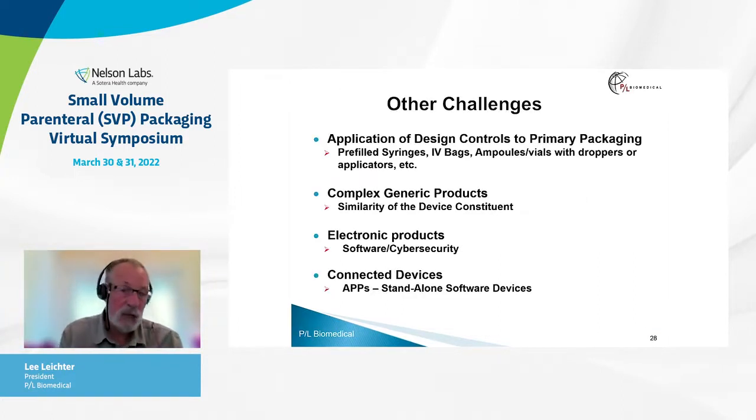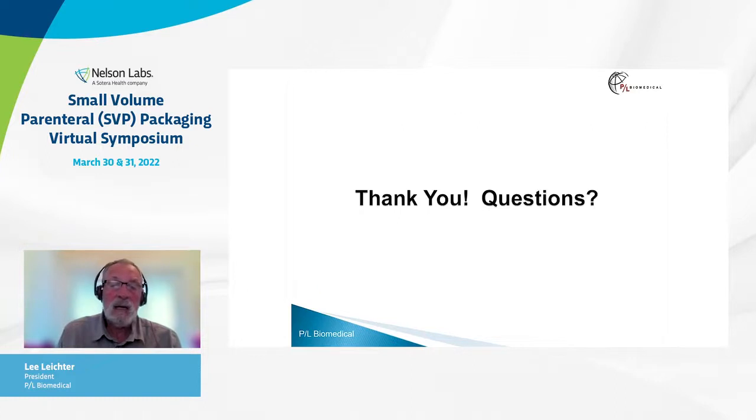Some other challenges include: the application of design controls to primary packaging, which is inconsistent with projects where you are not truly designing a product; the application of how to address complex generic products, where your delivery system must be shown to be similar to the device constituent in order to be considered a generic product — otherwise it is a 505(b)(2) or an NDA; and electronic products, including software, cybersecurity, connected devices, apps, and standalone devices. That was a very fast presentation covering a lot of information.